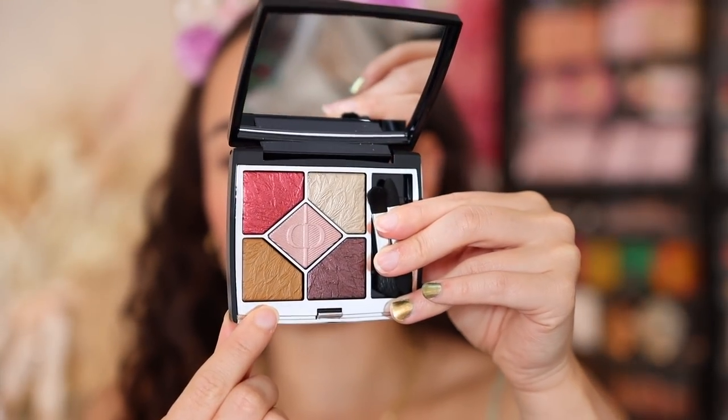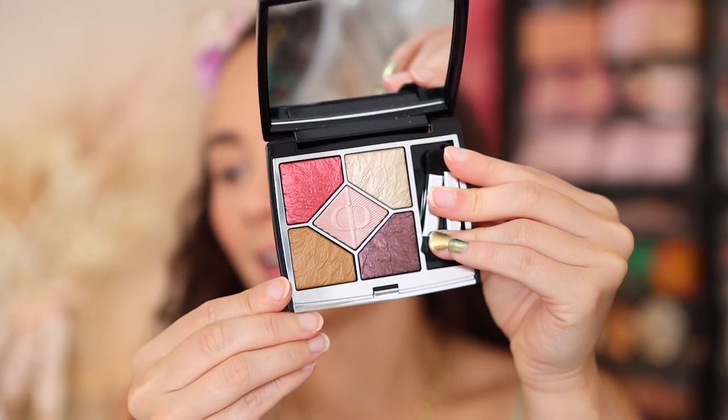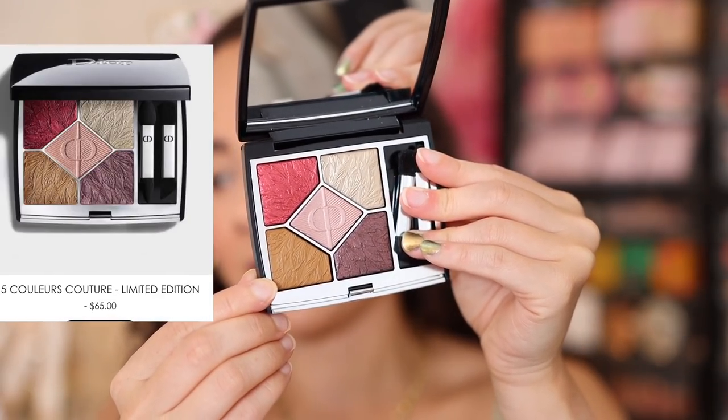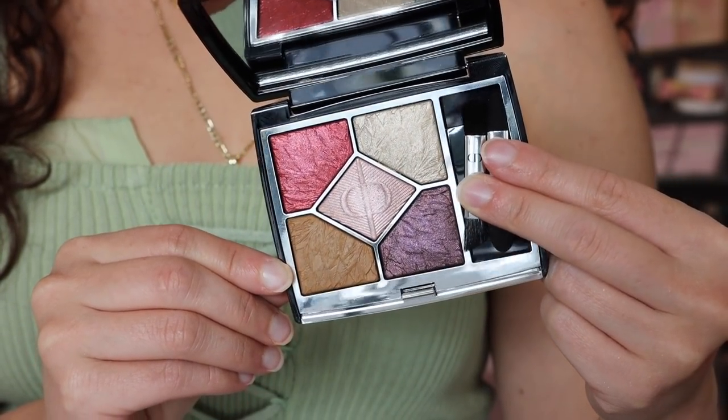Let's get into the main show — both of the eyeshadow quints. These are $65 each, but that's what you expect with Dior. These didn't come with a sleeve, which I noticed. They're made in Italy and follow the typical format of the Dior quints. However, they also have the feather embossment — I love when Dior embosses their shadows. Side note: these do have a six-month shelf life, which is very short for an eyeshadow palette. Though I checked my other Dior palettes and they all have a six-month shelf life too.